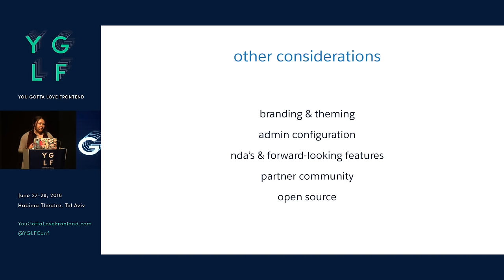Especially in enterprise, we have things like allowing the customer to brand and theme the UI, admins to configure where certain things go, what navigation items are seen. Our partner community is using our tools. Our open source community is using our tools. So there are all these different constraints and things we have to consider.